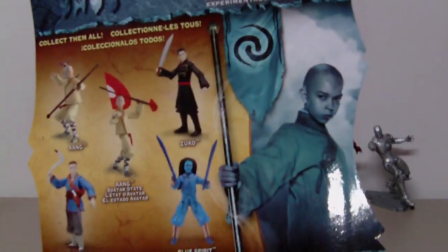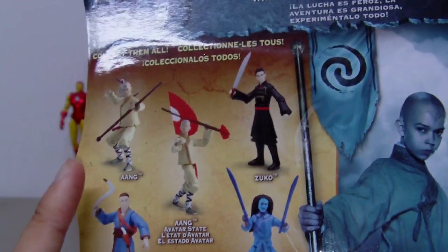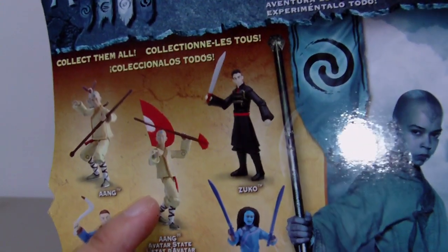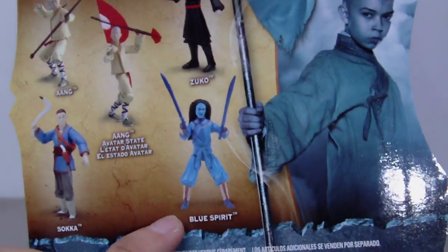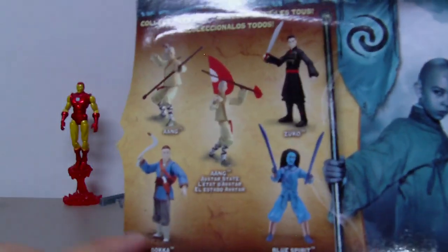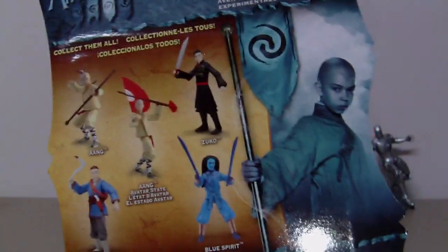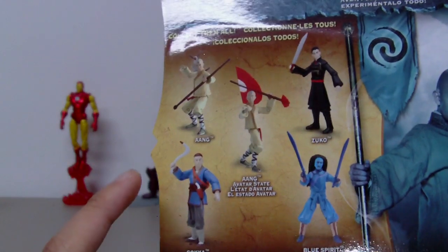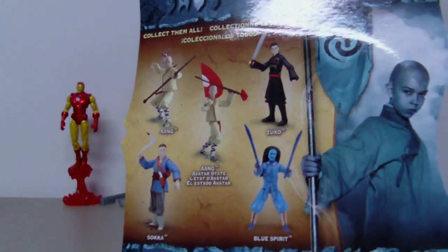On the back we have another very cool picture of Aang. Other figures to collect include Aang in the Avatar state — he comes with his glider — Prince Zuko, Prince Zuko dressed as the Blue Spirit, and Sokka. I believe this is series 1 of the line because I've also seen pictures on the internet of a Katara figure and another Sokka figure in a cool weather outfit. And there is also an Appa figure, so make sure to collect those as well.